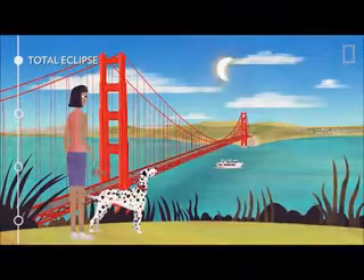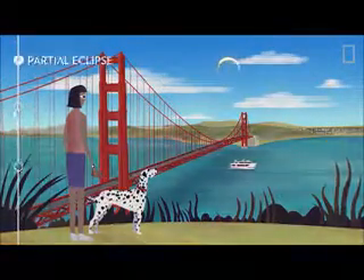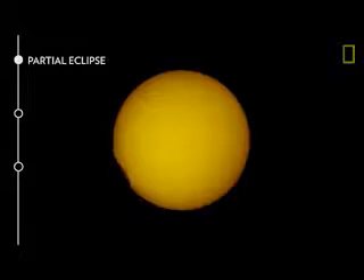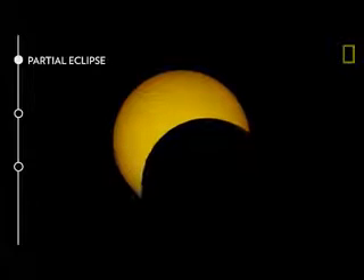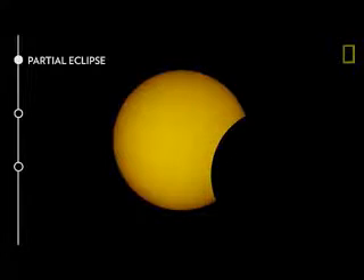People within the penumbra shadow see only a partial eclipse — the second type. From this view, outside the path of totality, the moon passes in front of the sun off-center, never fully covering its surface.